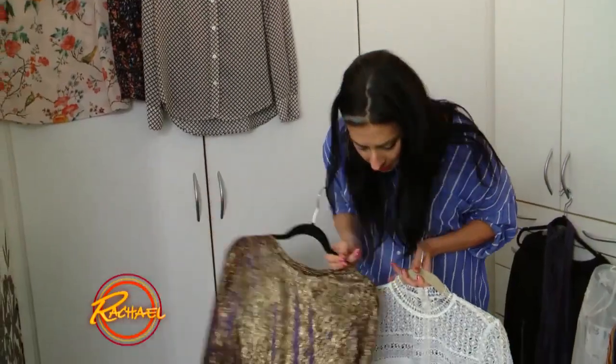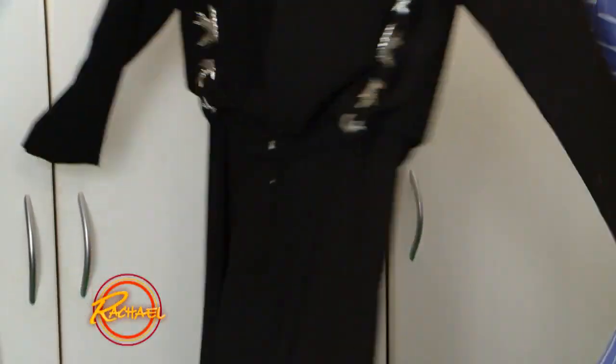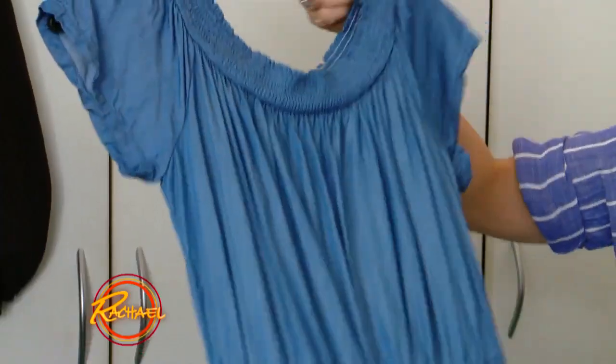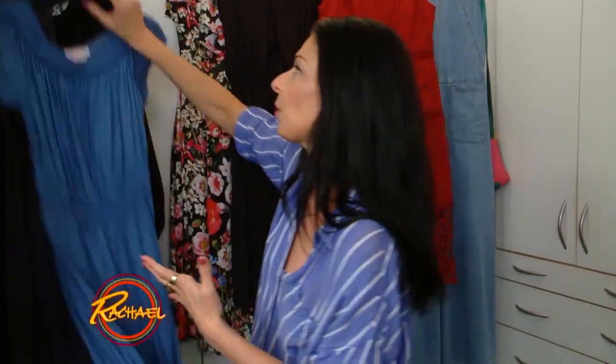The same rules apply for a micro wardrobe as they do to a macro wardrobe. What you want in your collection is color, pattern, texture, and shine. You want a dress or a jumpsuit that you can layer over or under in order to make that outfit go that extra mile and do double duty. This could transition from day to evening, so that makes it something worth holding on to.